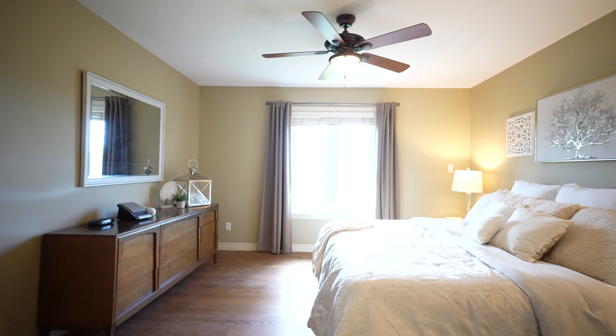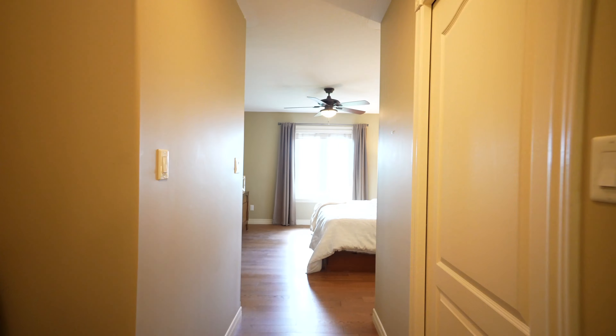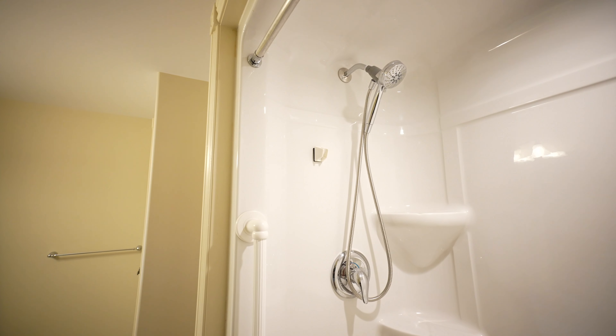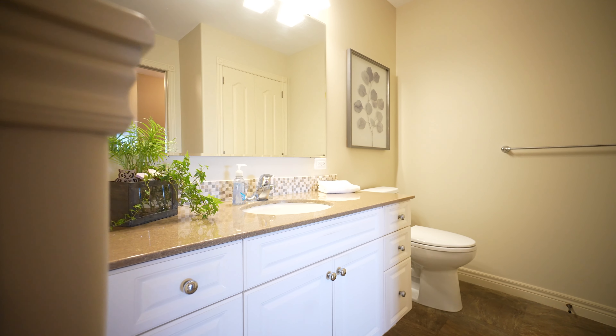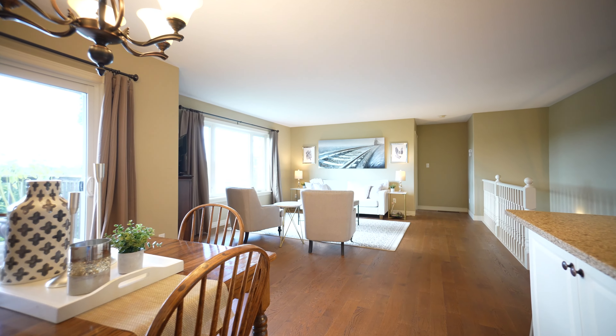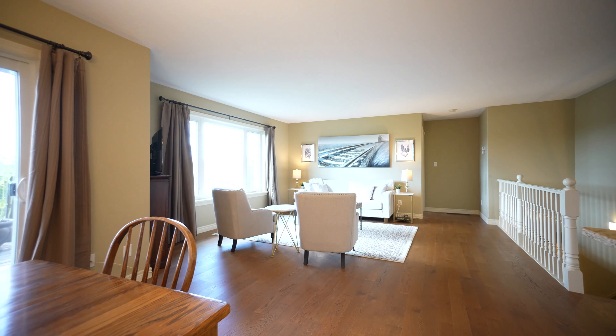The primary bedroom suite consists of a large en suite bathroom with both a soaker tub and a separate full-size low barrier shower. Every aspect of the layout of this home, including the main floor laundry, has been well thought out for convenience and comfortable living.